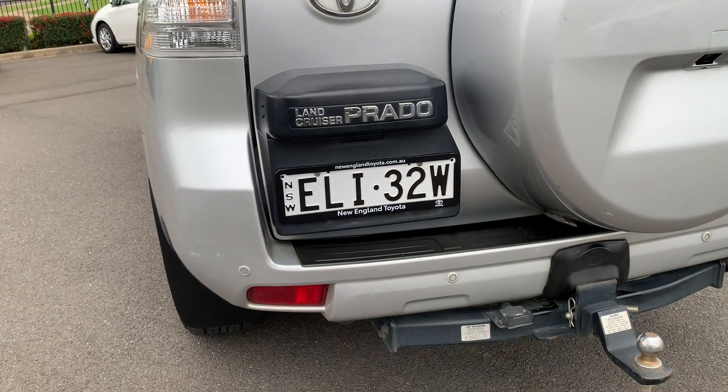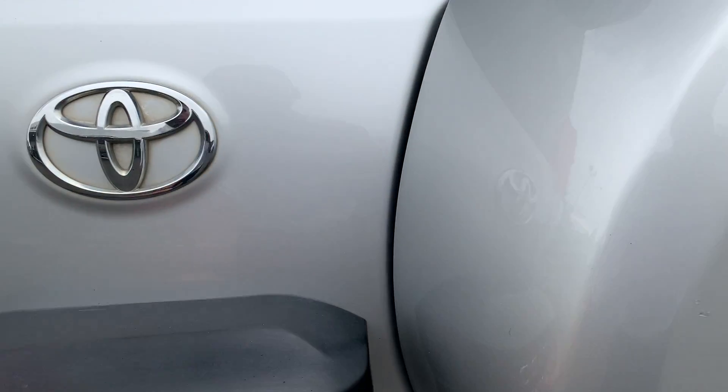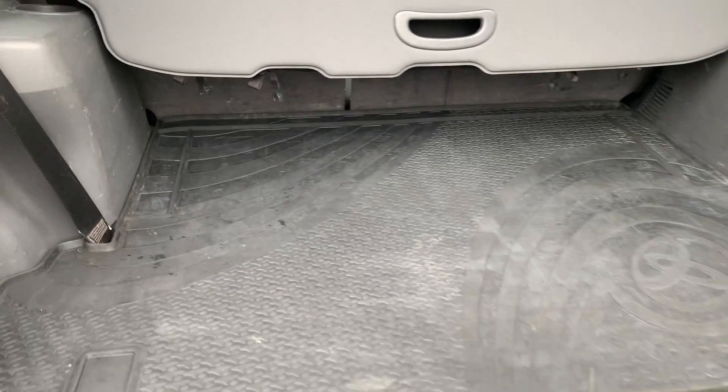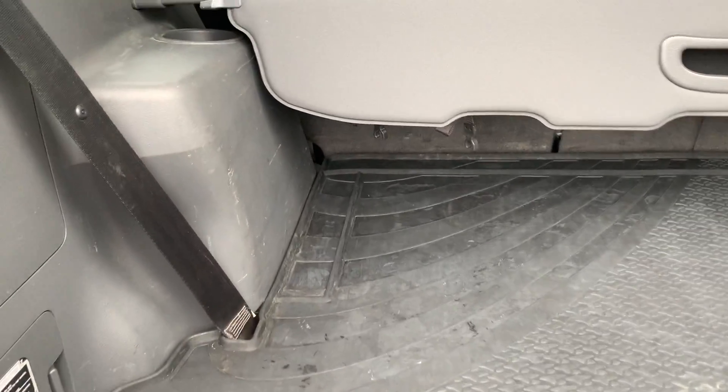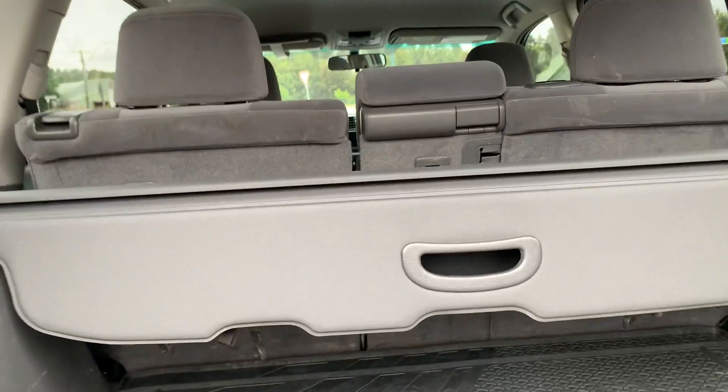We do have reverse parking sensors fitted to this vehicle as well as the reverse camera. Opening up the rear, there's a nice big rubber cargo mat covering the rear. There are a few little load marks in the rear from luggage, nothing too serious. And we do have our cargo blind there as well.